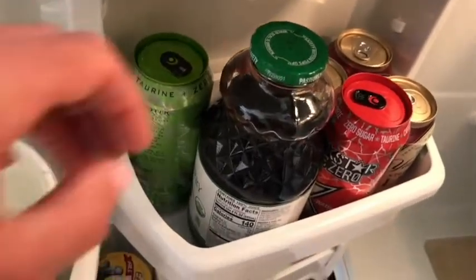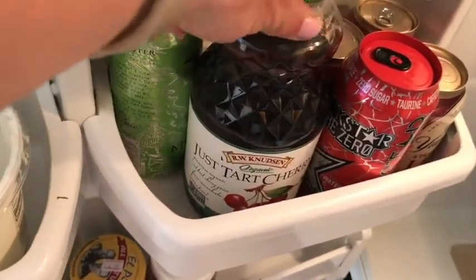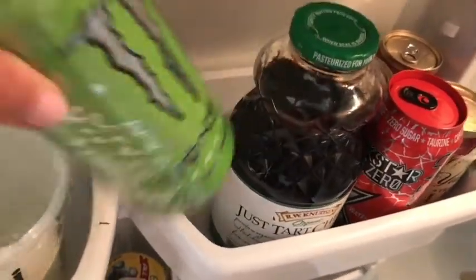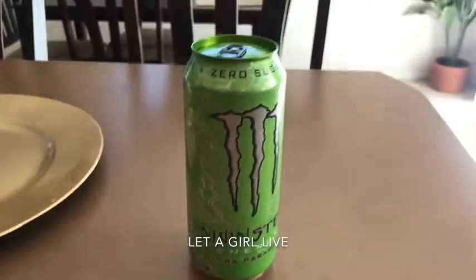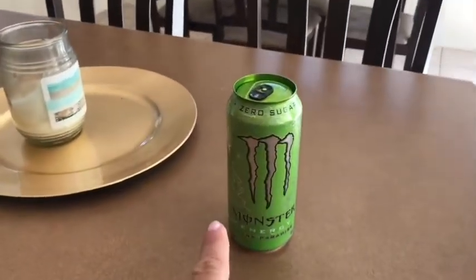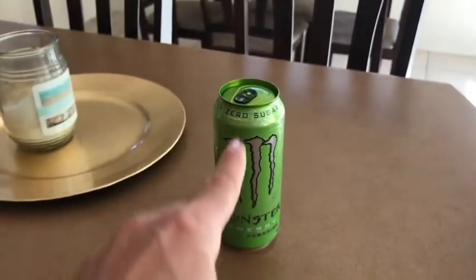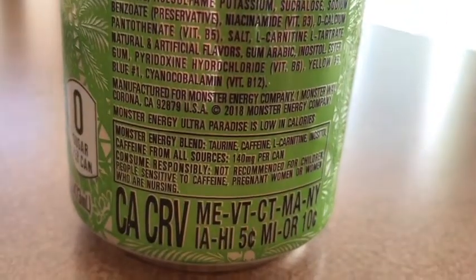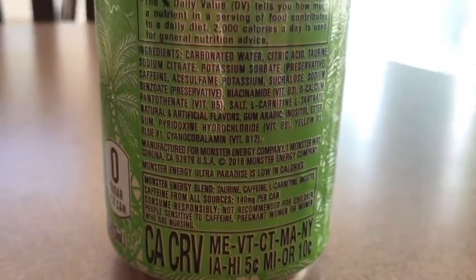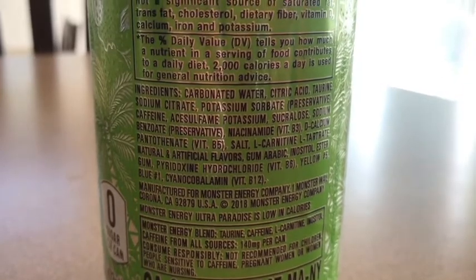I have two energy drinks in here and some tart cherry juice which I should honestly be drinking, but I'm going to drink one of these because I'm craving an energy drink. I know they're not great and everyone's going to say there's stuff in there you can't pronounce, but if this is the only thing I consume today that's potentially not good for me, I'd say I'm doing okay. This one is only 140 milligrams of caffeine per can, and honestly this flavor is the best.